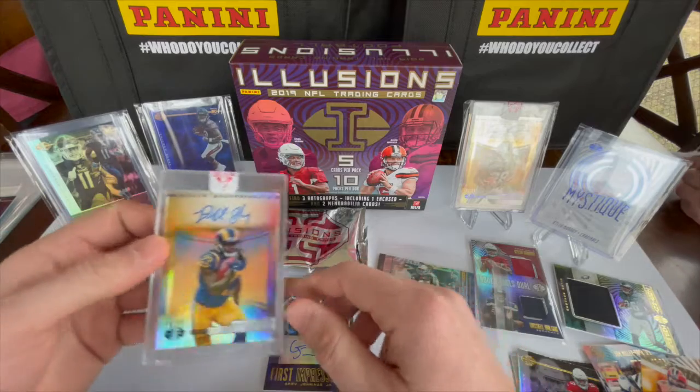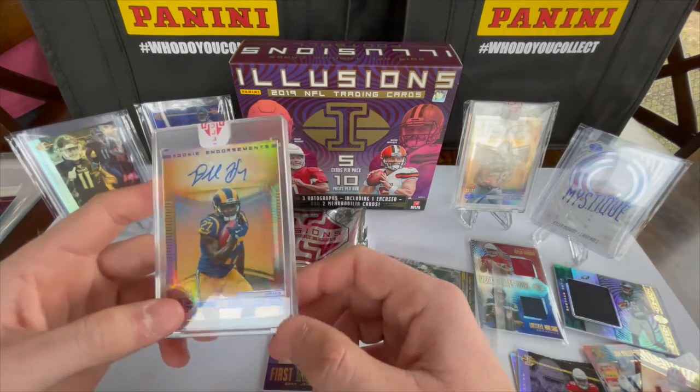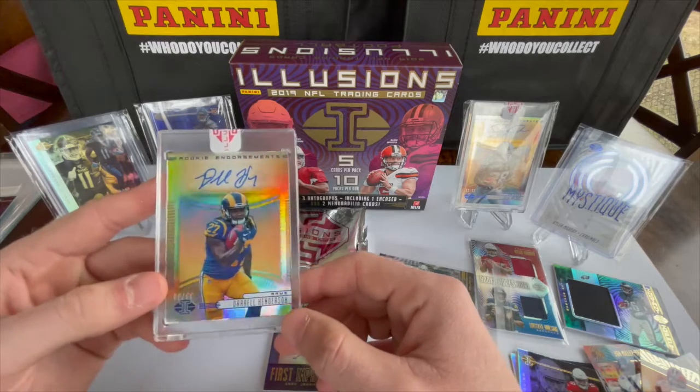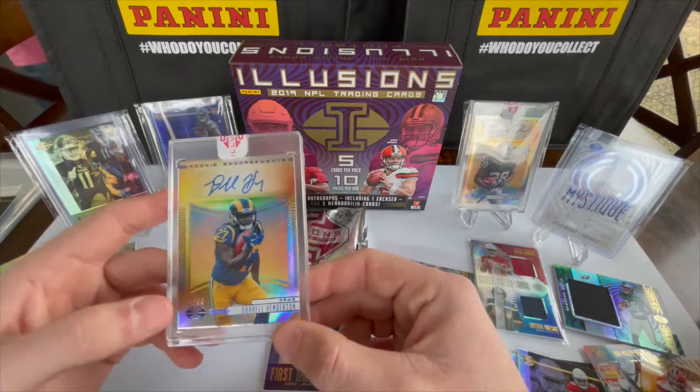Between Charles Woodson and Daryl Henderson — not bad. We also got a Gary Jennings Jr. RPA. We really would have liked DK Metcalf, but beggars can't be choosers, we'll take it. Like, comment, and subscribe — let us know which hobby box was better, if your favorite card was pulled in this one or the other one. We'll eventually get some more, so peace.